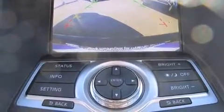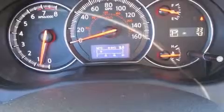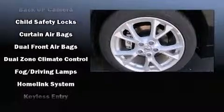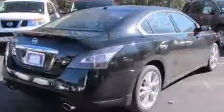Nissan also prioritized safety and security by including head curtain airbags, anti-whiplash front head restraints, a security system, and four-wheel disc brakes with ABS. With electronic stability control supplementing mechanical systems, you'll maintain precise command of the roadway.